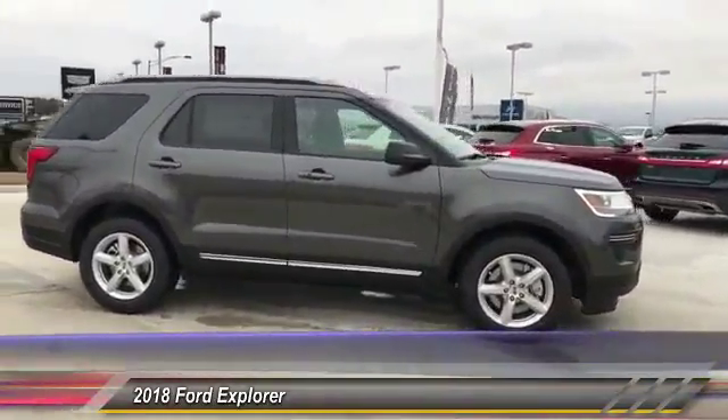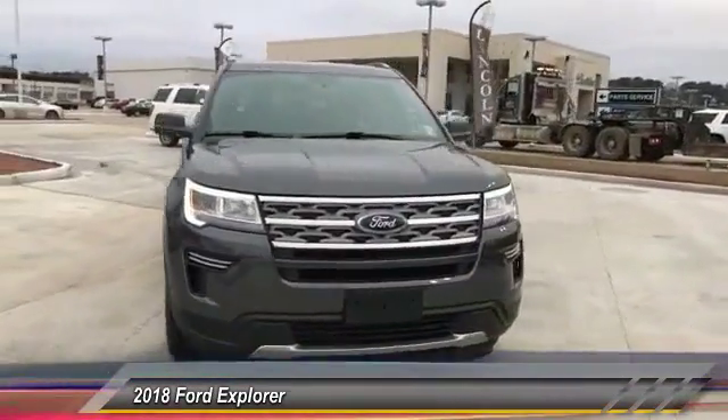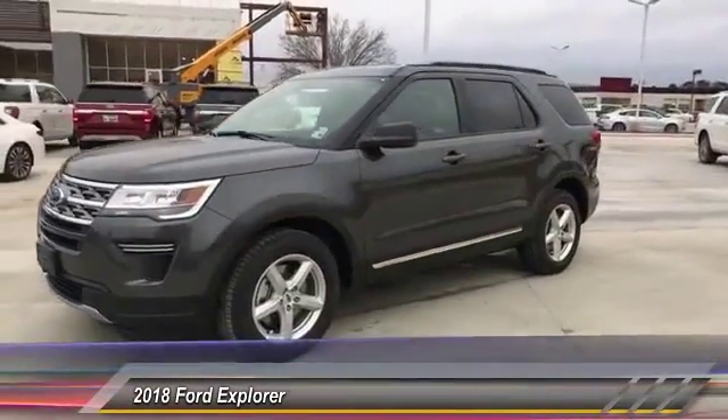Here are some of this vehicle's great options: front license plate bracket. This vehicle offers reliability and good looks at a great price. So come in and take a test drive today.